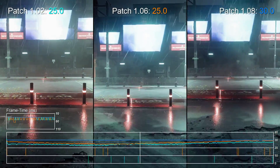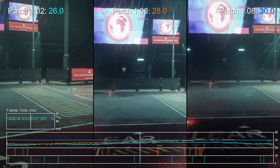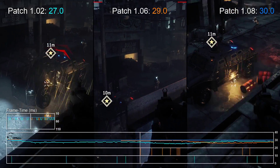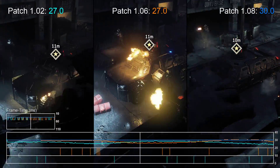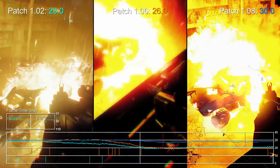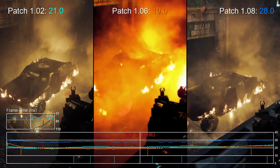Homefront has always targeted 30fps, but previously really struggled to hit that framerate. In fact, at launch it was a mostly 20 to 25fps game, and all subsequent patches did indeed improve things — but performance was never where we really expected it to be. Well, this latest patch changes everything.